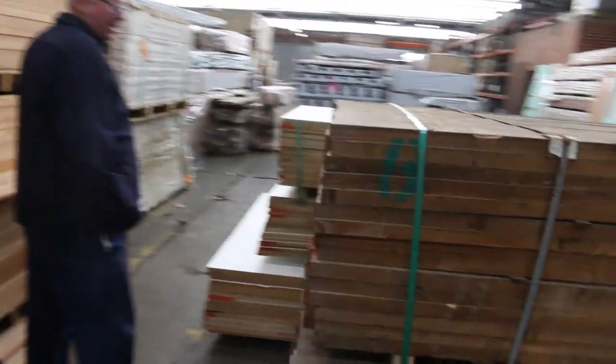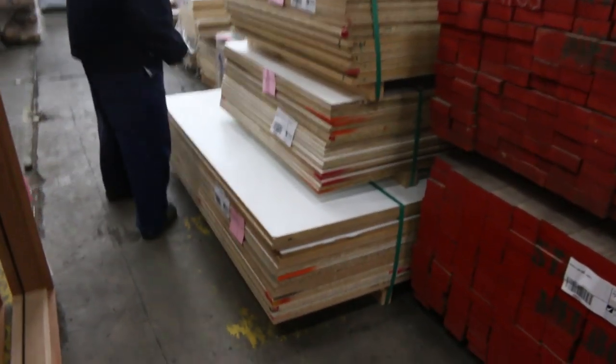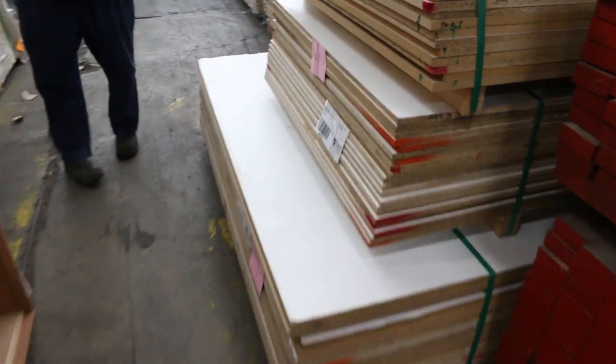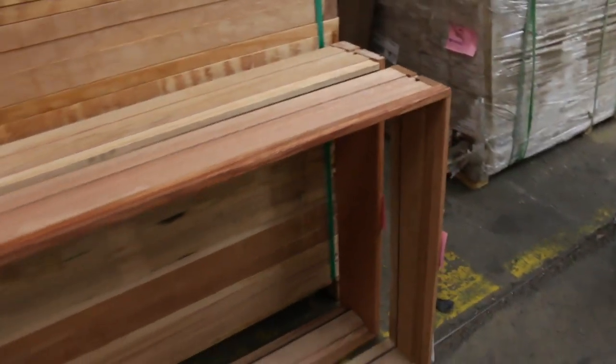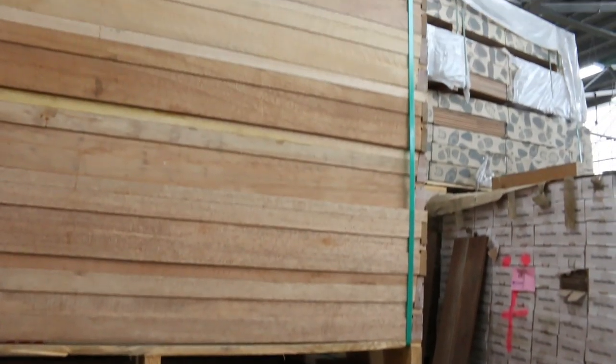A couple of packs of F7 Oregon there, 609 D&E. Got some particle board here as well. Been a few of these coming through the last few weeks — the A20 external Miranti door jams. We've got about 23 of them this week, so there's plenty of them there to go around.